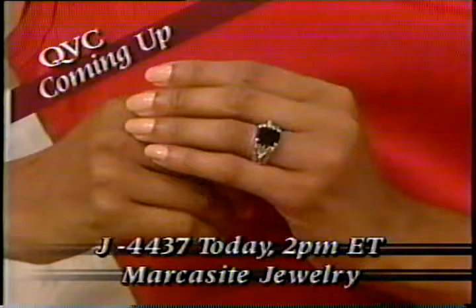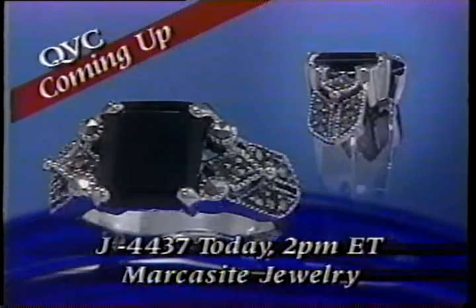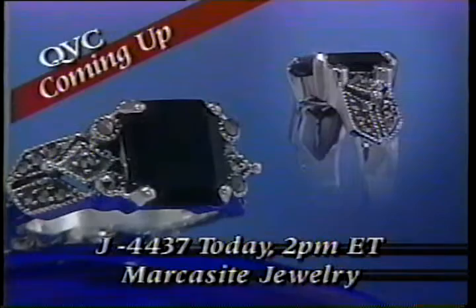It's a ring we haven't presented in over four months, but now we have it back in sizes 6 through 11. Select yours for the very low introductory price of only $19.30 when Donna Harfinis presents J4437 and more affordable Marcusite Jewelry this Thursday at 2 p.m. Eastern, right here on QVC.